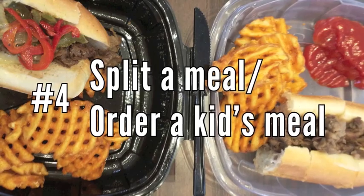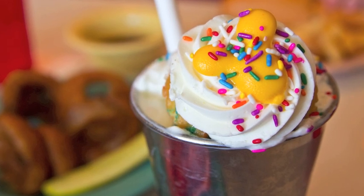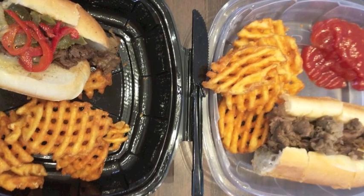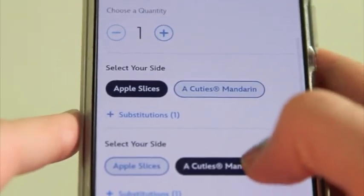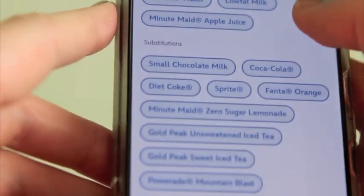Number 4: Split meals or order a kids meal. Meals are expensive at Disney, but they are also huge. You can easily split a meal with your travel buddy, especially if you've been snacking on Mickey Eared treats. You can also order a kids meal, which usually comes with healthier options plus low-fat milk. So, win-win.